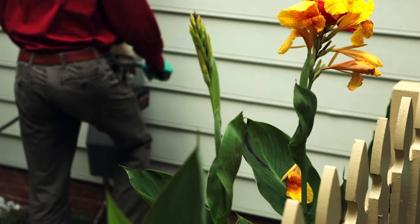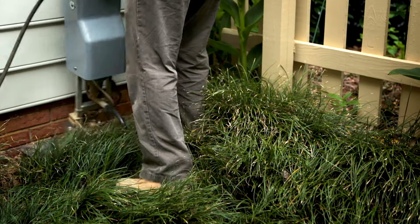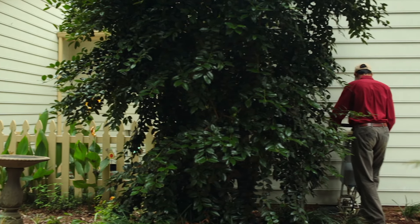So the success of your treatment is no longer reliant on the mixing accuracy of the operator. Instead, the Termidor HP application unit mixes the termiticide and water onboard, providing an exact finished dilution for the treatment of your home.